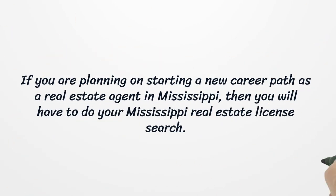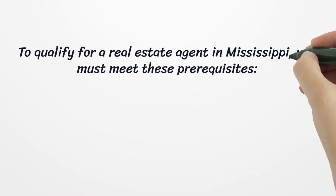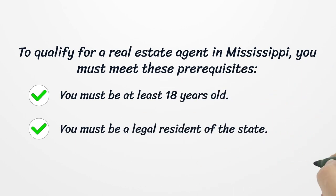If you are planning on starting a new career path as a real estate agent in Mississippi, you will have to do your Mississippi Real Estate License certification. To qualify as a real estate agent in Mississippi, you must meet these prerequisites: you must be at least 18 years old, and you must be a legal resident of the state.